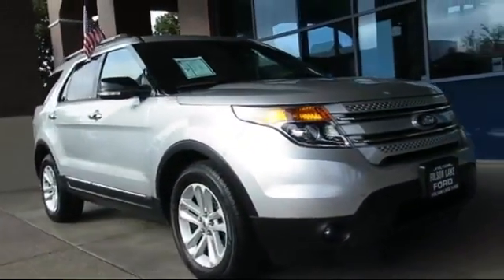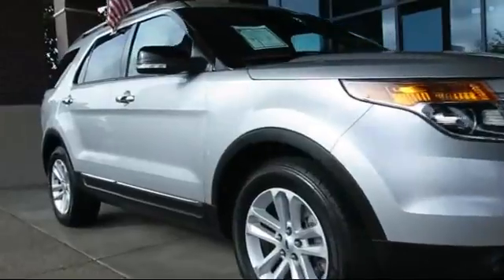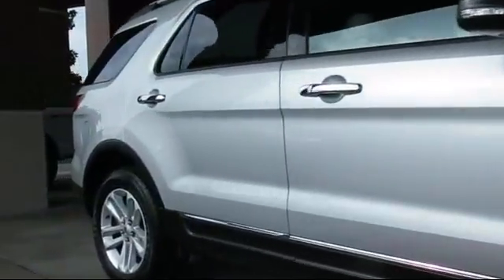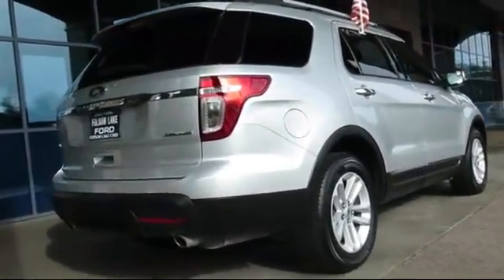It comes equipped with third-row seating, alloy wheels, air conditioning, traction control, side airbags, power windows, CD player, rear defroster, and rear window wiper. And has less than 80,000 miles on the odometer.